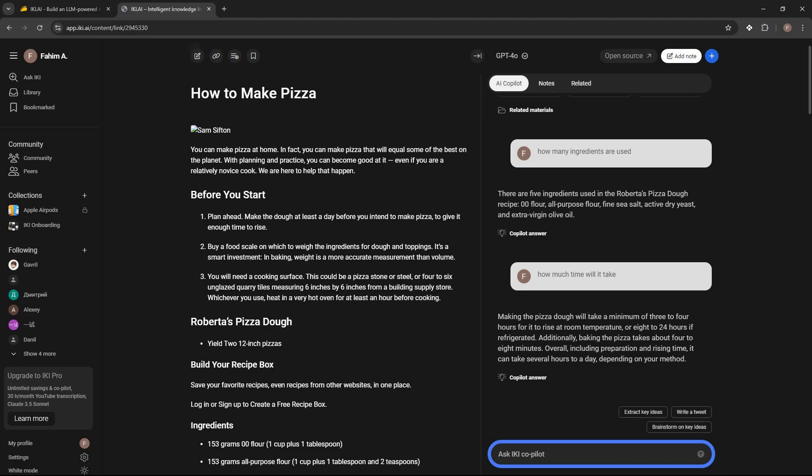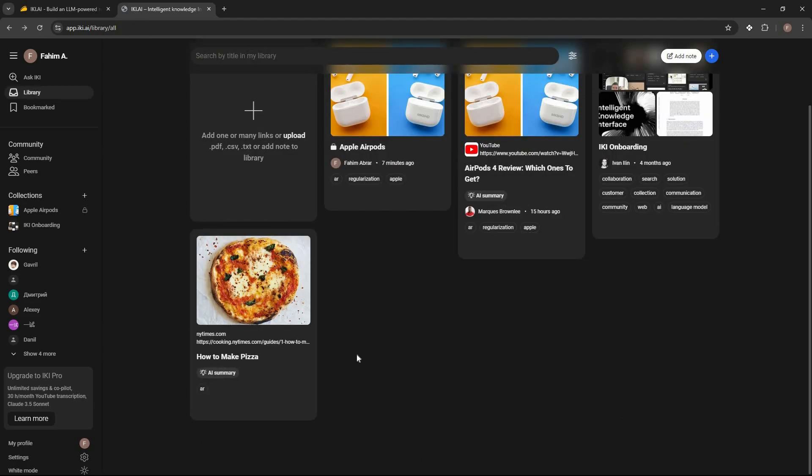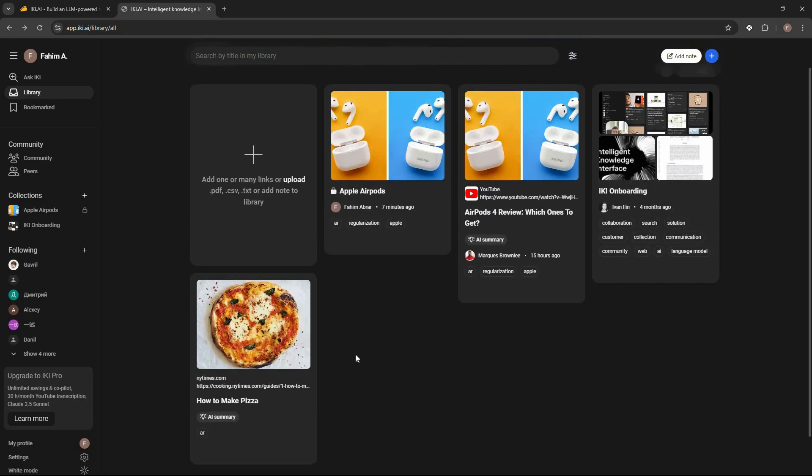Just like this I can add any content to my library and analyze it using the AI — get a summary, ask questions — and the best part is I can organize my files into various sections or collections. As you can see I have two collections here.